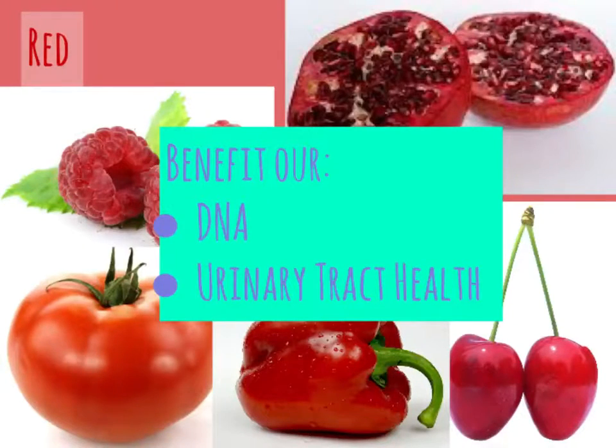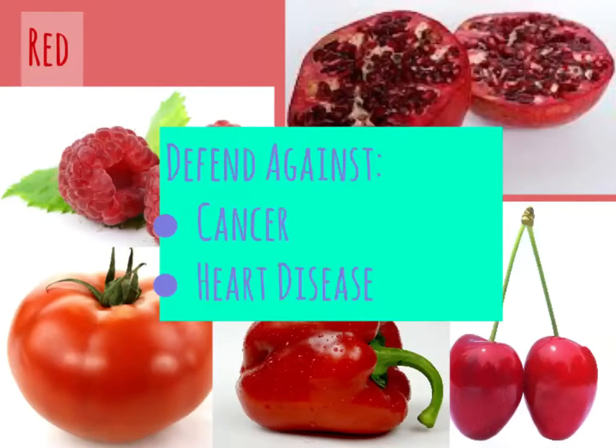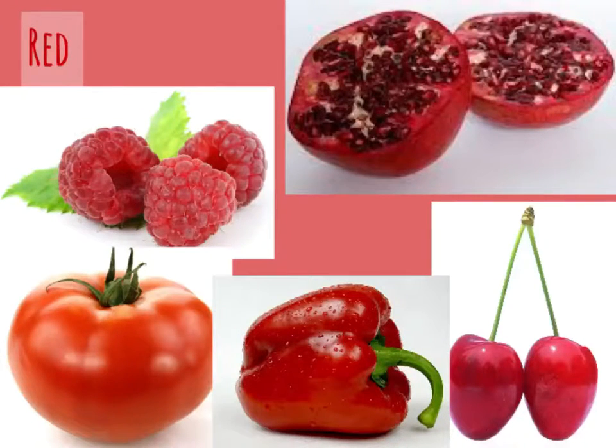The red group of veggies and fruits benefits our DNA and urinary tract health. Their nutrients can also help to defend our bodies against cancer and heart disease. Can you name the five different red group foods that you see above?